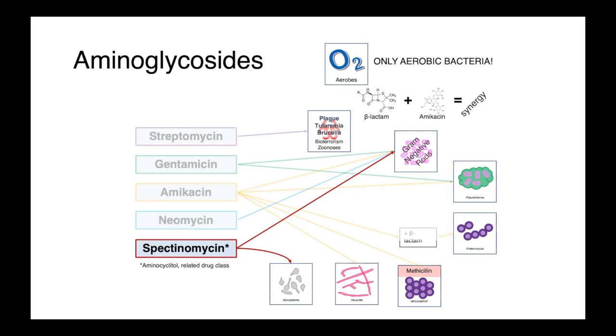I hope this description of the aminoglycosides has been helpful. If you have any questions, put them in the comment section below. Thank you for listening.